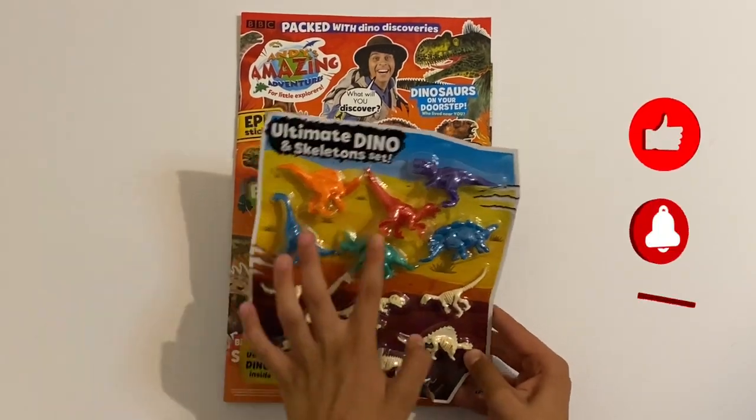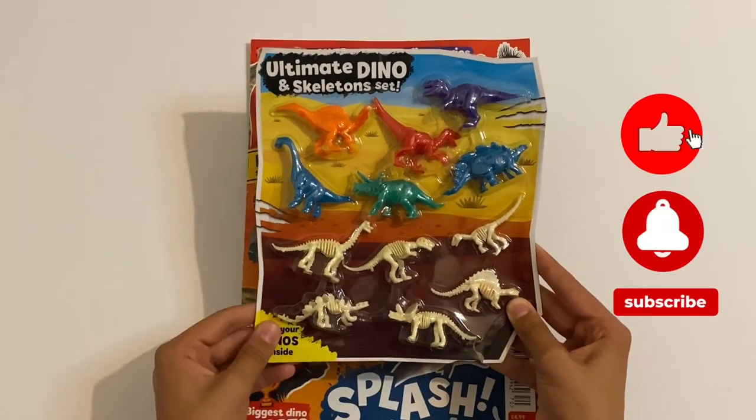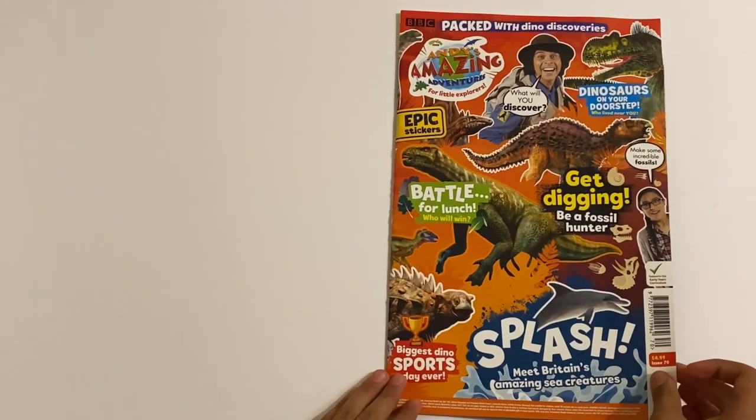So in this one, you might get six colourful dinosaurs and six fossil dinosaurs, which are similar to them. I'll show you them all at the end. First, let's take a look in the Amazing magazine for Andy.